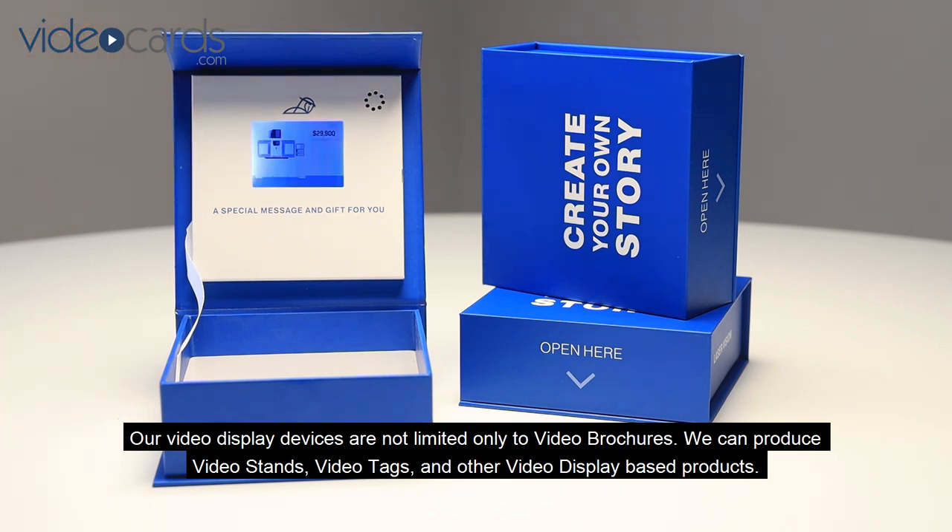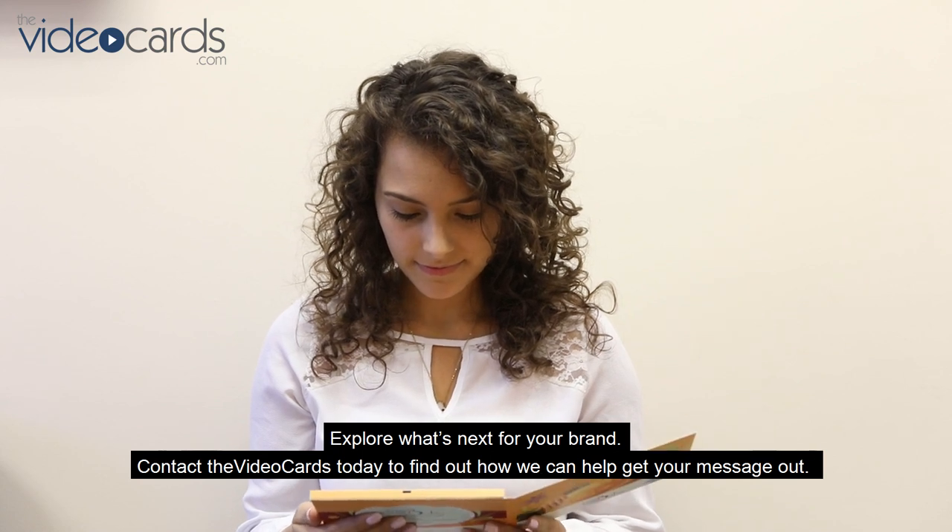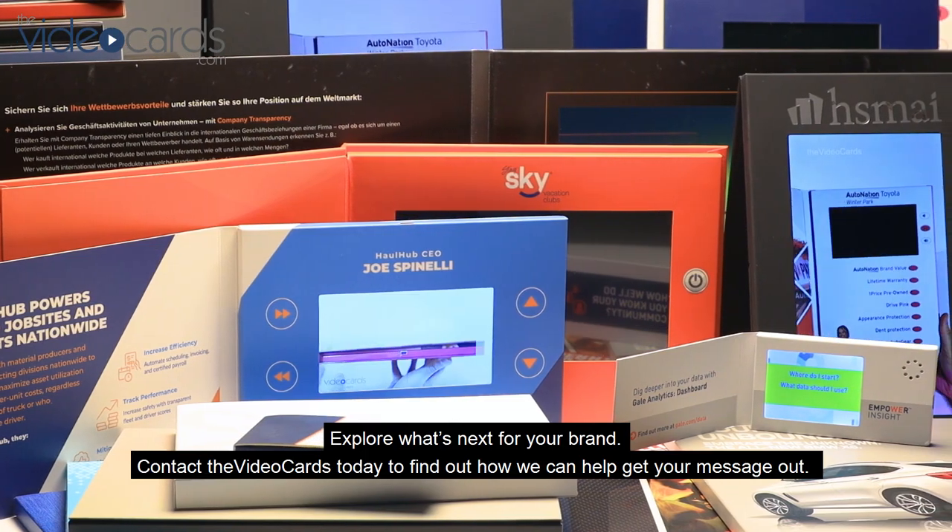Explore what's next for your brand. Contact the Video Cards today to find out how we can help get your message out.